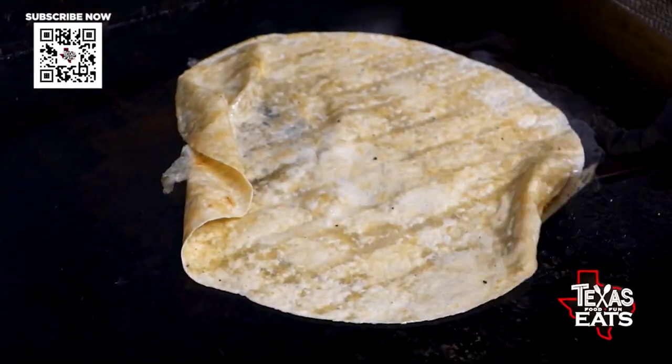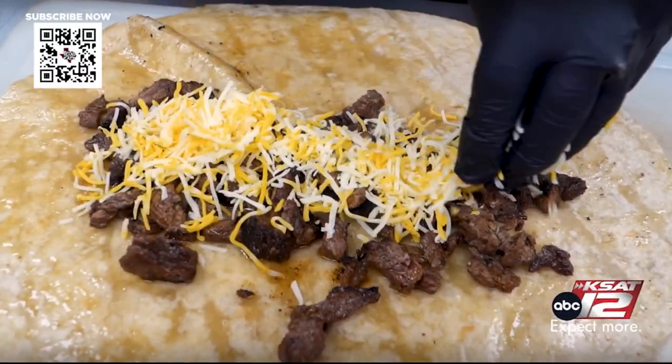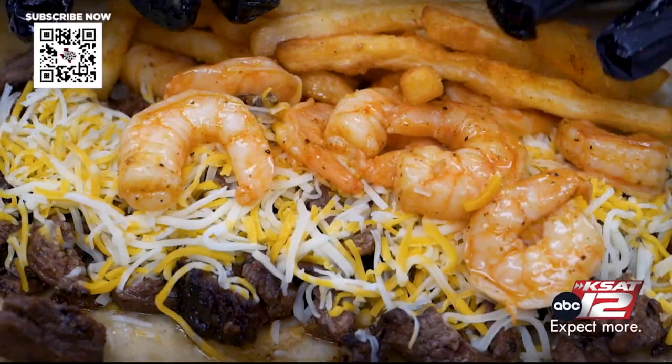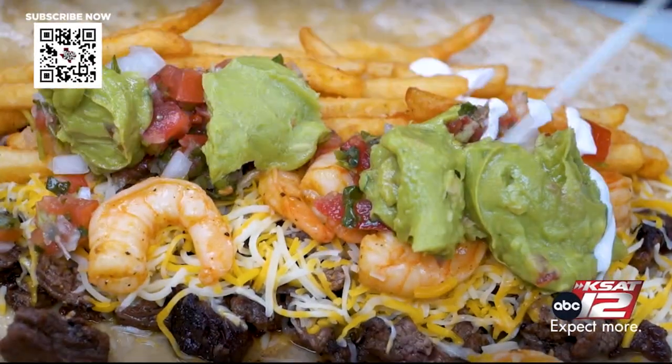Especially the surf and turf burrito. Talk to me about what's inside. It has carne asada — USA choice beef — and we have jumbo large shrimp in here, guacamole, pico, our famous house sauce, and a lot of cheese and french fries.